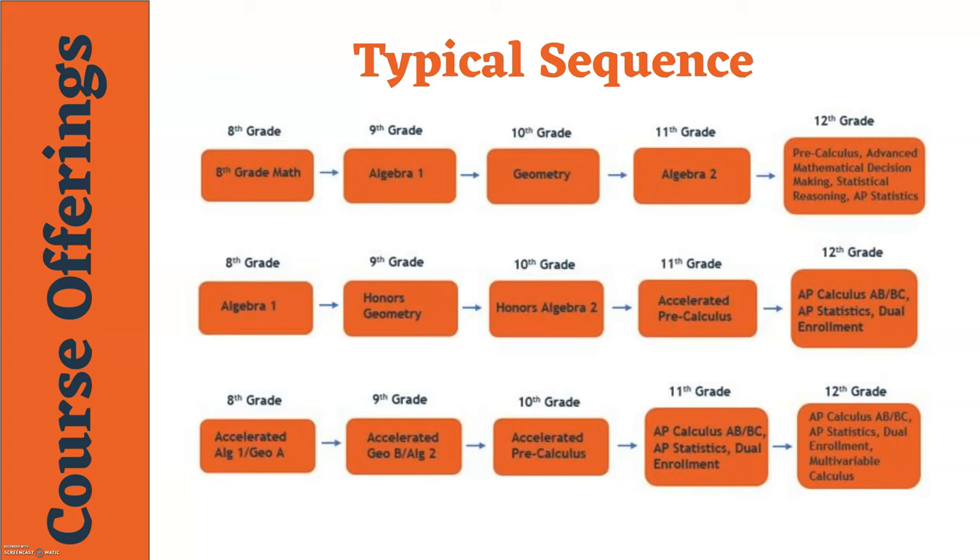A handful of students have also started the accelerated sequence in eighth grade, completing all of Algebra 1 and the first half of Geometry all in eighth grade. If you've been successful in the accelerated course in eighth grade, you will take the next accelerated course in ninth grade — finishing the Geometry course and taking Algebra 2 — then Accelerated Pre-Calculus in tenth grade. Eleventh and twelfth grade is open with lots of options for AP classes and dual enrollment, depending on your interests and plans beyond high school. Most students who complete Accelerated Pre-Calc in tenth grade take AP Calculus AB or BC in eleventh grade, then have more options their senior year.